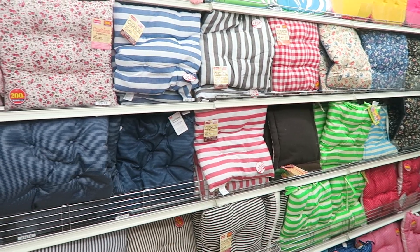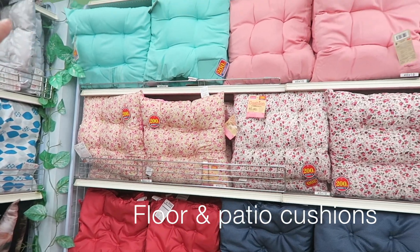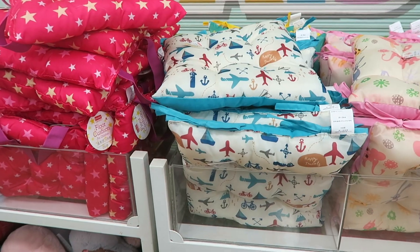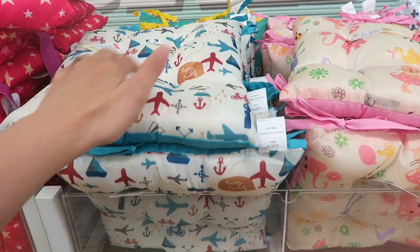They've got a ton of new different kinds of cushions. They've got like pretty pastel mint, pink - they even have kids cushions, look at that. I'm assuming they're only a hundred yen each because they are not marked.